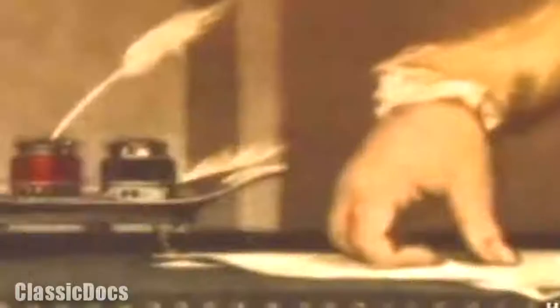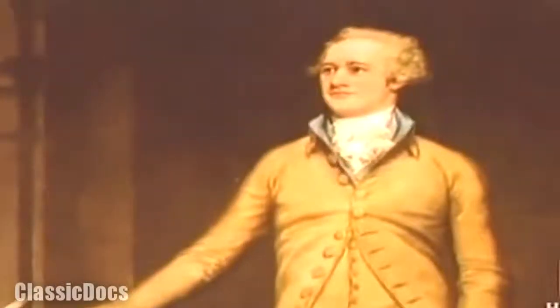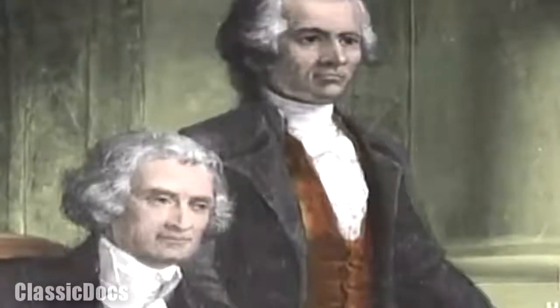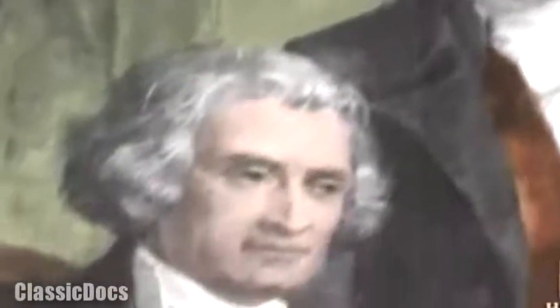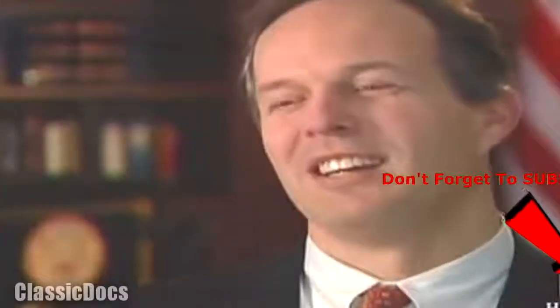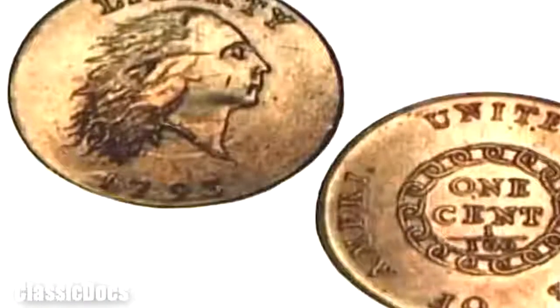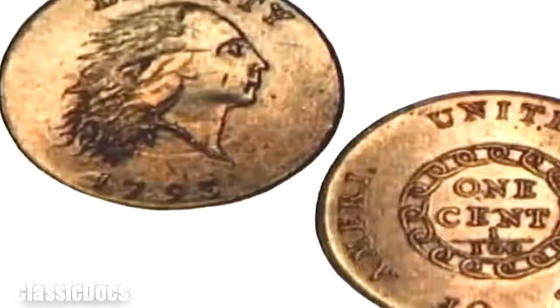Jefferson advocated the creation of a decimal coinage system and the creation of a mint. America's first Secretary of the Treasury, Alexander Hamilton, shared Jefferson's passion to reform the nation's currency. But the two political rivals disagreed about what form that currency should take — Hamilton believed in banknotes, Jefferson believed in coinage. So it's not surprising that in 1792, when the Mint Act was signed, coins were placed under the Secretary of State, and the first mint was established producing coins, not notes.